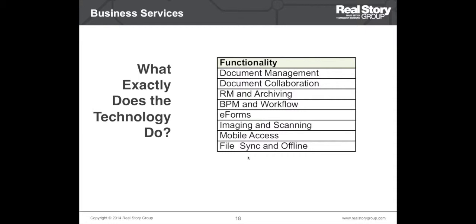There are eight functionality buckets in this next step. So let's look at some examples of these functionalities.